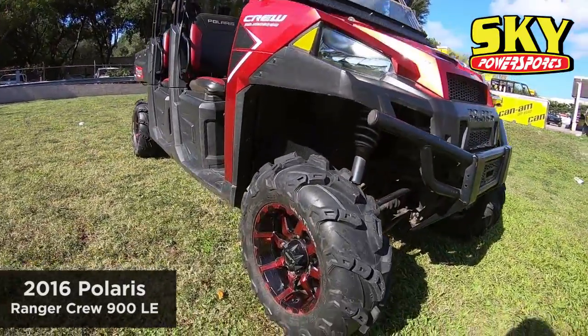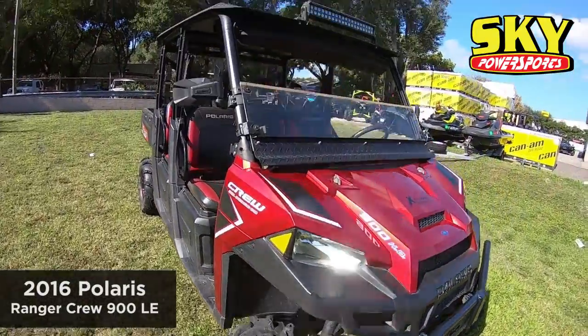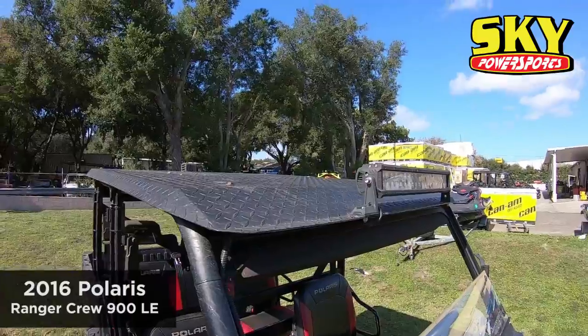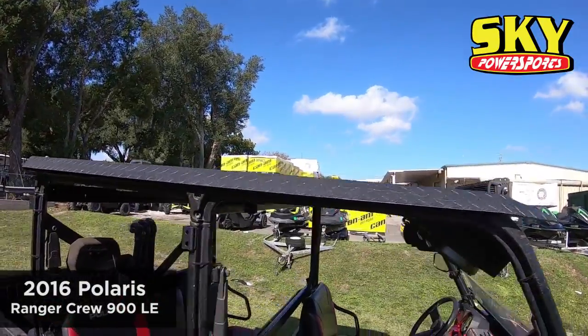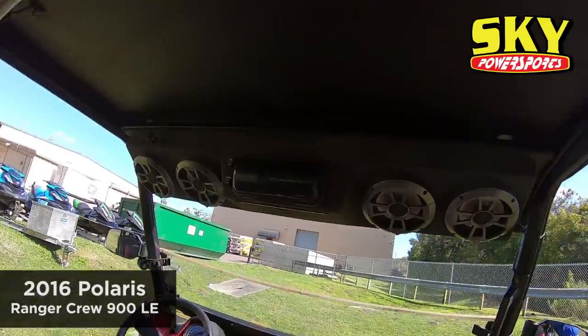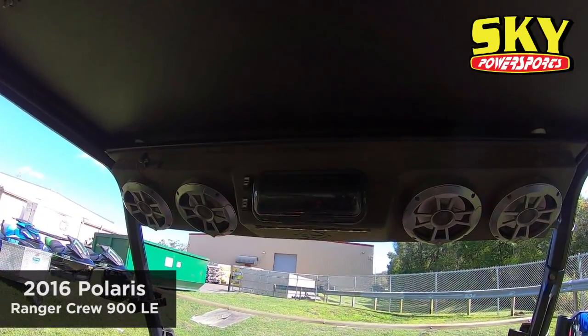The previous owner has added an STI wheel kit to match. They've also added a half windshield, some mirrors, a diamond plate roof with light bar front and rear, some high lifter snorkels, and this little Audioforms roof thing — it's actually pretty loud.